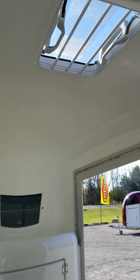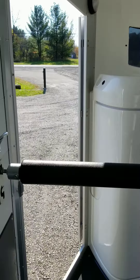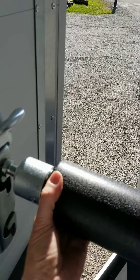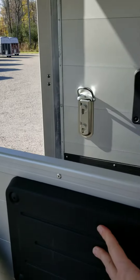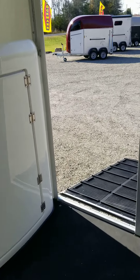An air vent in the roof allows air to come into the trailer, with your lateral sliding walls and rear storm canvas allowing the air and heat to come out. You can easily remove the front chest bar and push over the front panel to create a walking space to exit your horse off the trailer.